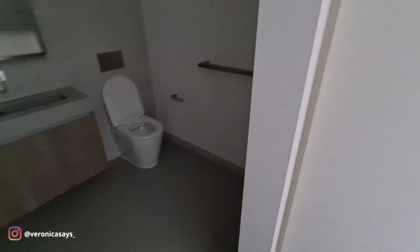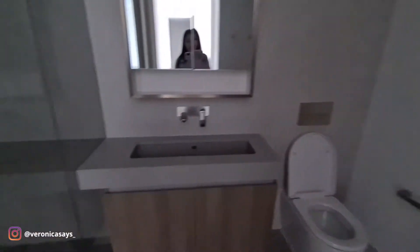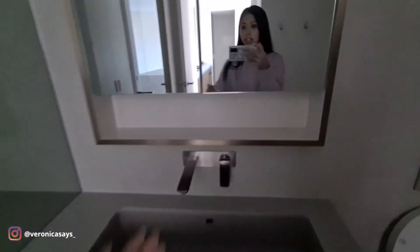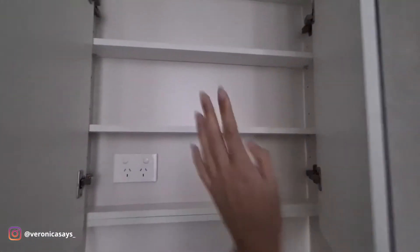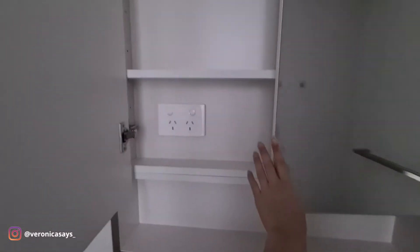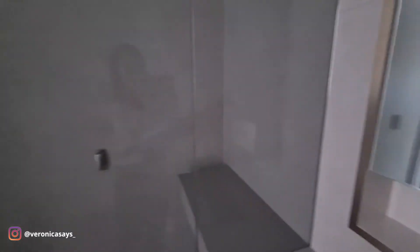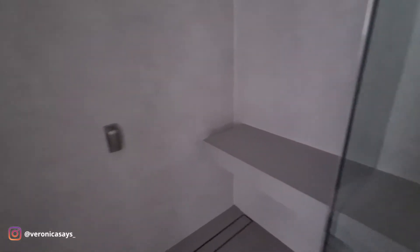And then we have the guest bathroom — pretty standard toilet and mirror. And then there's more storage here, which is good. I've never had one of these before, so I'm really excited to put all my creams and face washes and things like that in there. And then the shower, which is stock standard. Love the shower head. It's quite a massive shower, and the bench kind of extends into the shower, which is pretty handy.